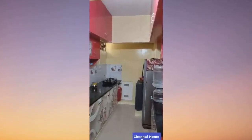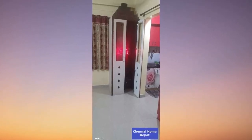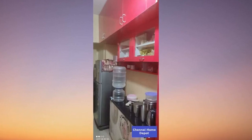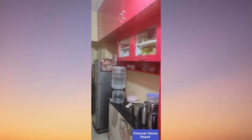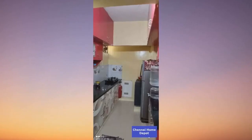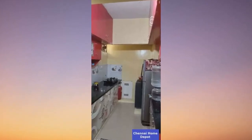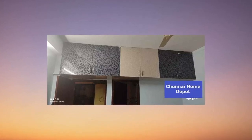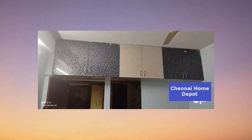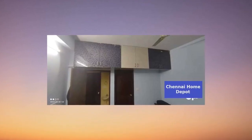Now, I know you're all about the details, so let me break it down for you. This less than five years old beauty faces east, ensuring you wake up to the warm glow of the sun every morning. The flat boasts not one but two balconies, perfect for soaking in those breathtaking views. The price is unbeatable, and yes, it's negotiable.